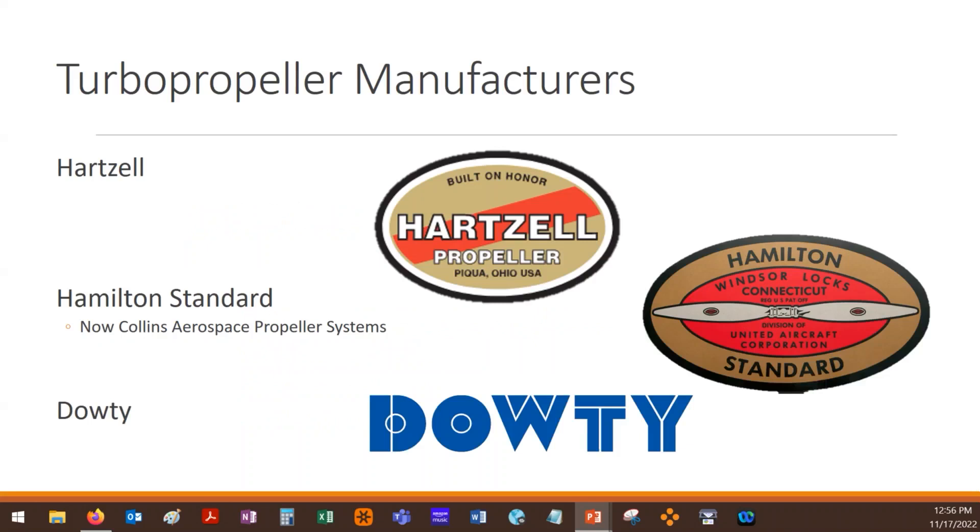Hamilton Standard — you guys saw the video, Jeremy did the lecture with you on the old school Hamilton Standard stuff. This is their modern stuff; they make some of the more modern props out there. You'll see them as Hamilton Standard, you'll see them as Hamilton Sundstrand — they merged companies, so a lot of these companies have changed. Today it's called Collins Aerospace Propeller Systems, part of the same Collins that makes avionics equipment. But when you look at the design, people still talk about them as a Hamilton Standard propeller, even though they're technically Collins nowadays.